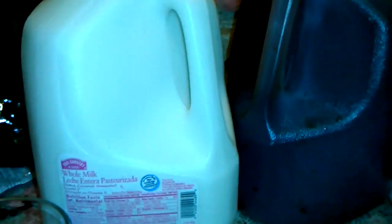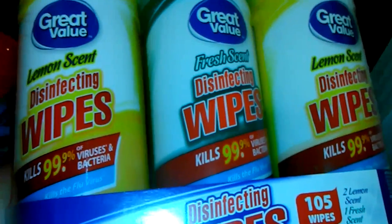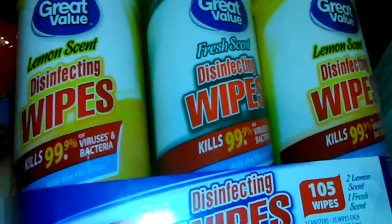So last but not least, at H-E-B we got some milk and some tea. And then from Walmart, I got these disinfecting wipes. Thank you so much for watching — please comment down below on what other videos you'd like to see me do this year.